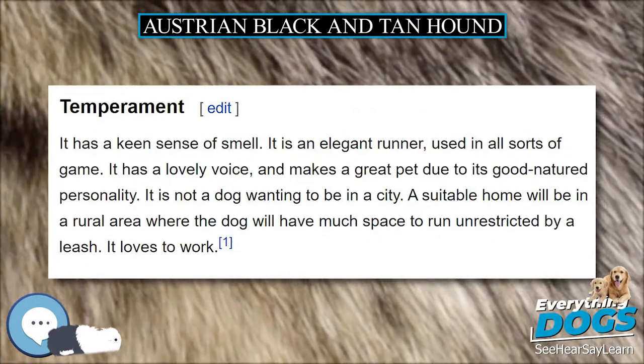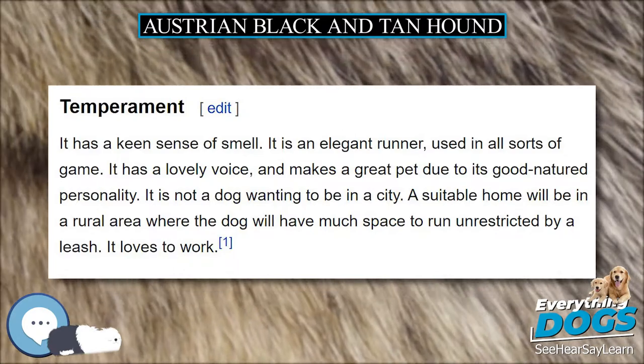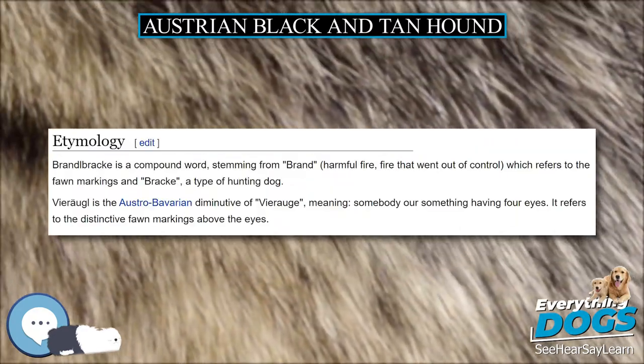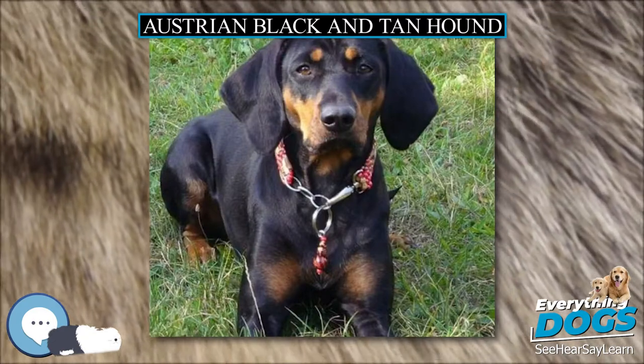Brandelbracca is a compound word, stemming from brand, meaning harmful fire or fire that went out of control, which refers to the fawn markings, and Bracca, a type of hunting dog. Viraugle is the Austro-Bavarian diminutive of virage, meaning somebody or something having four eyes. It refers to the distinctive fawn markings above the eyes.